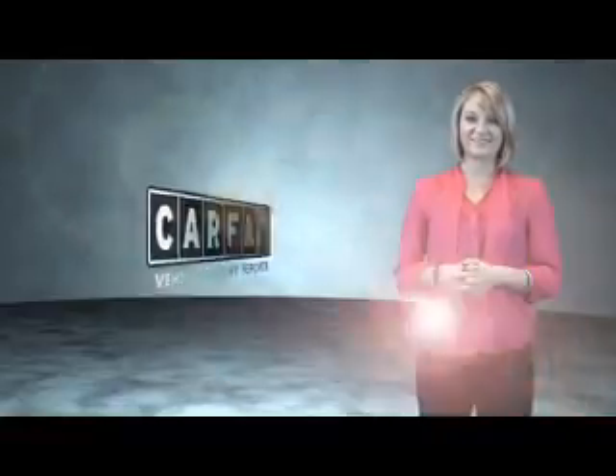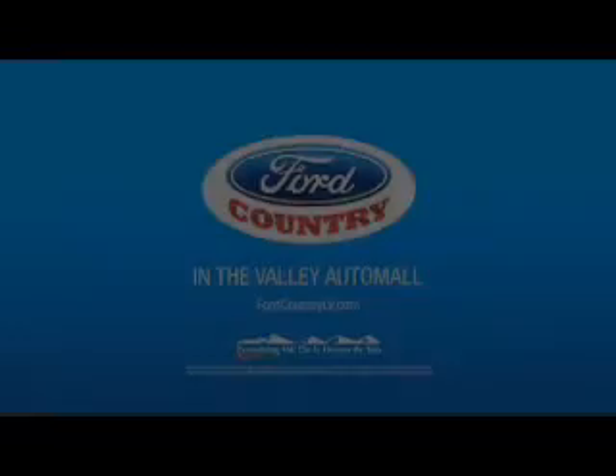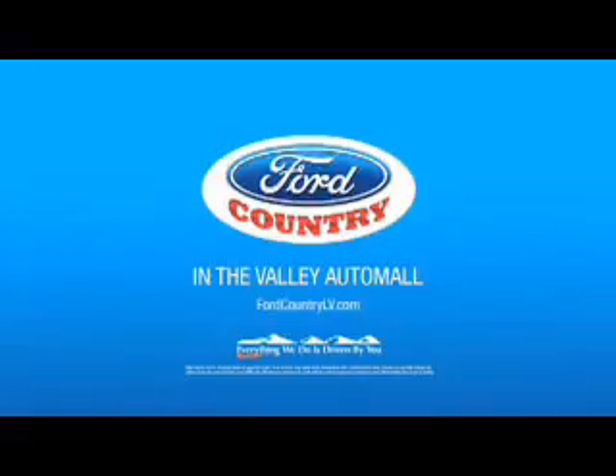Just say, show me the Carfax. Visit Ford Country in the Valley Auto Mall today. Have a great day.